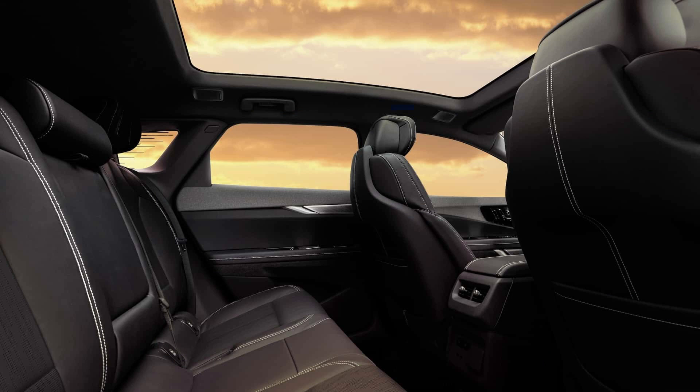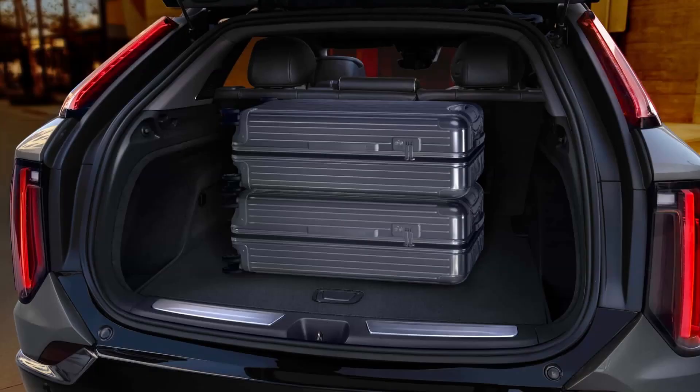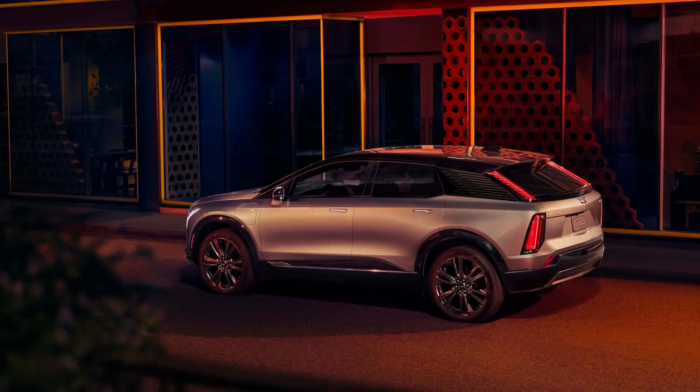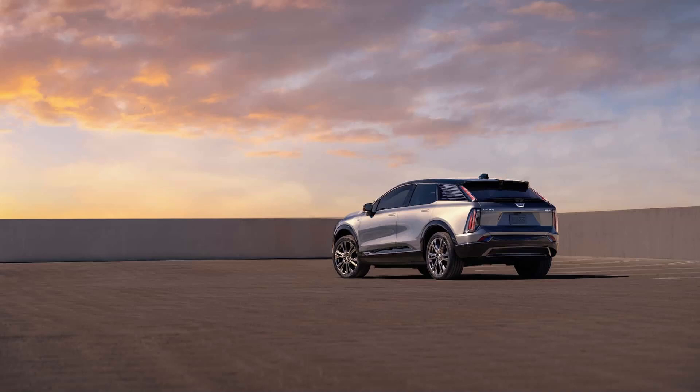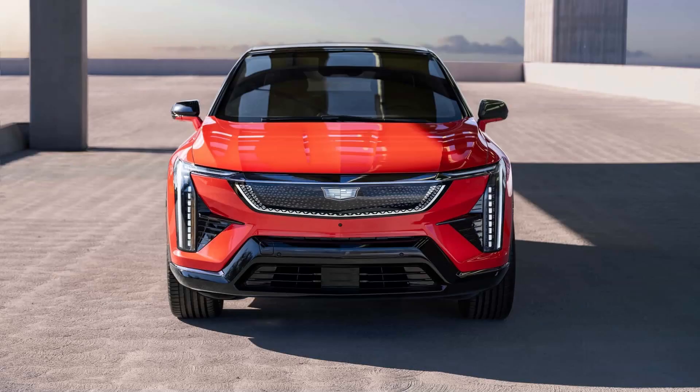In the United States, Cadillac's new electric crossover has a dual-motor all-wheel drive powertrain that makes 300 horsepower (224 kilowatts) and 354 pound-feet of torque. The only battery available is an 85-kilowatt-hour unit that packs 10 lithium-ion modules, enabling a General Motors' estimated driving range of 300 miles on a full charge. The EPA rating is not yet available.